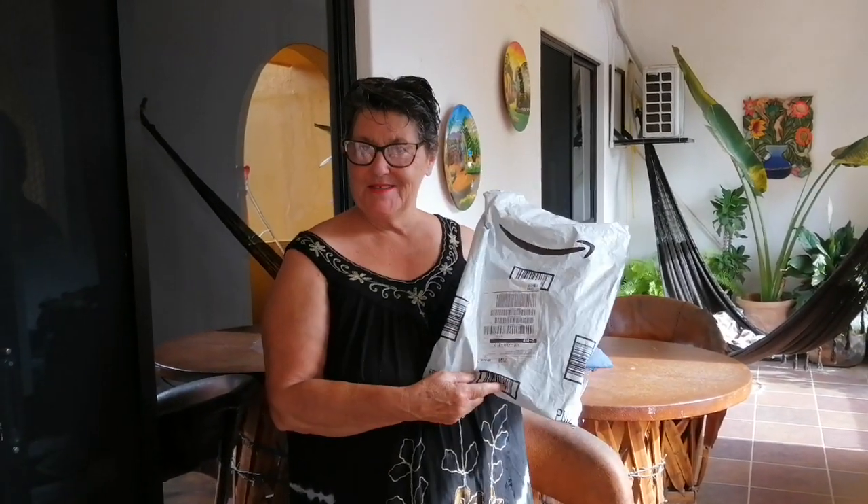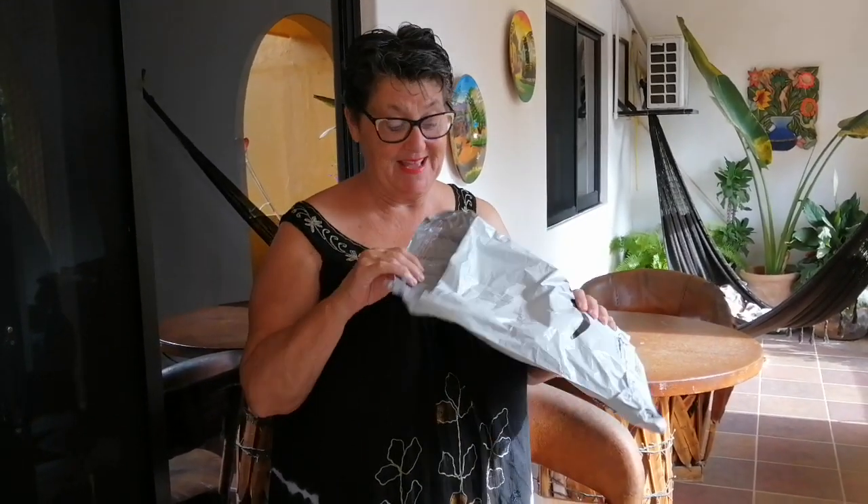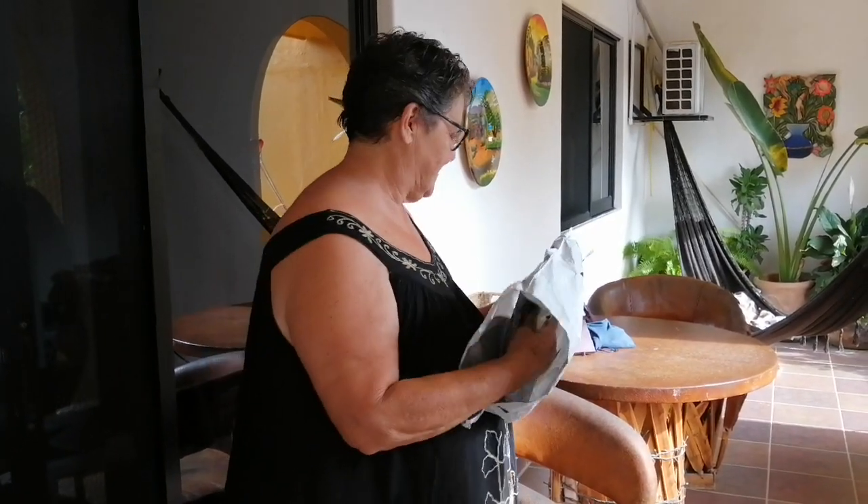Well hello there darling, I have something that has been sent to me through Amazon. I got the package open, so let's just see what it is — oh my goodness!